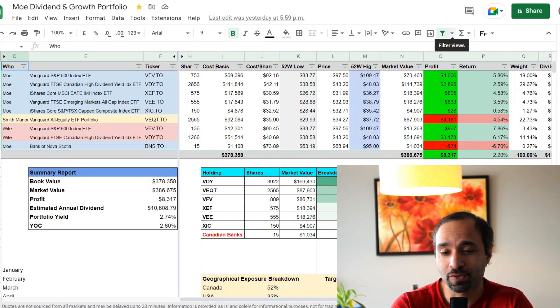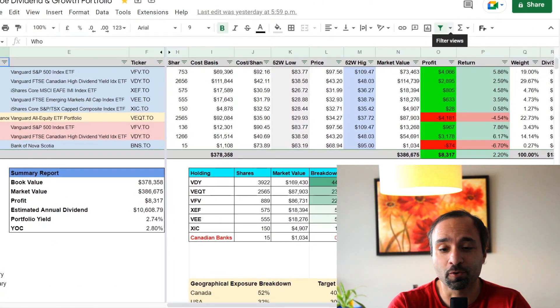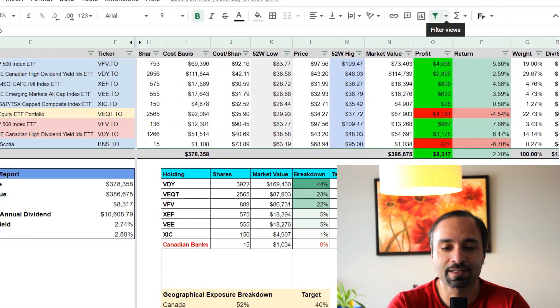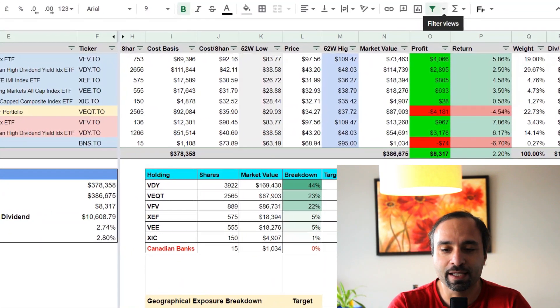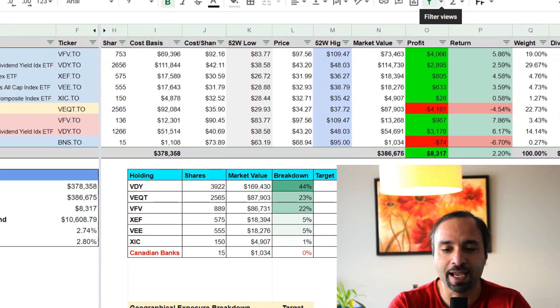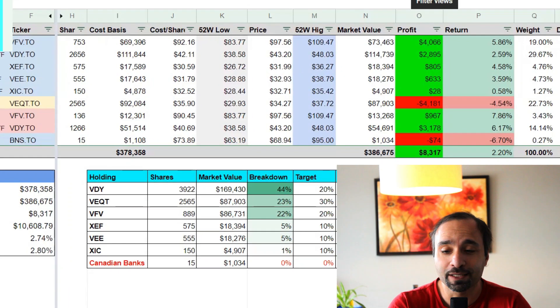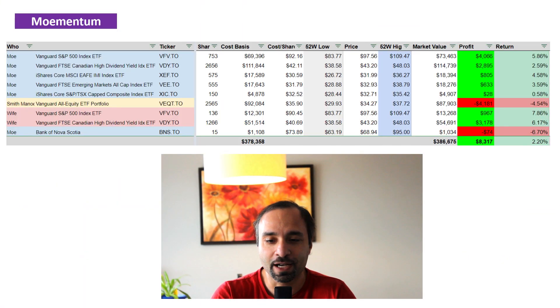A quick look into our portfolio shows that the total market value currently sits at $386,675. It is showing an unrealized profit of $8,317, or the portfolio is up by 2.2%. Definitely some nice gains.